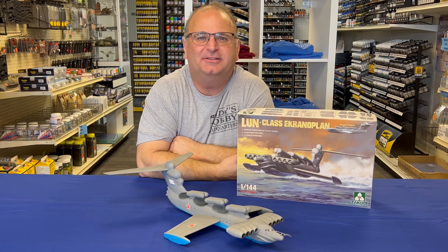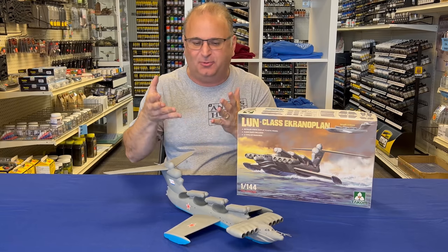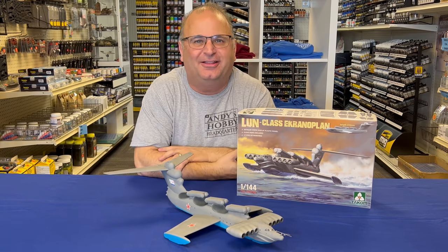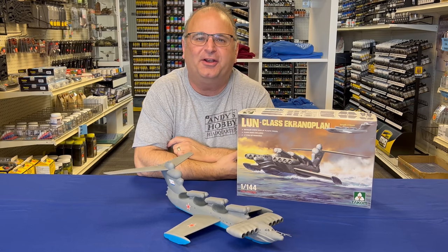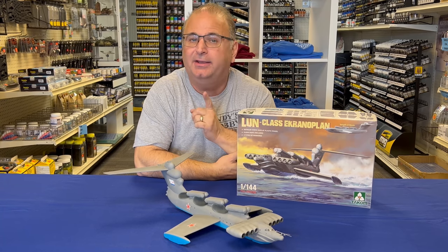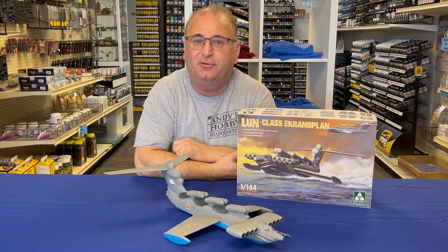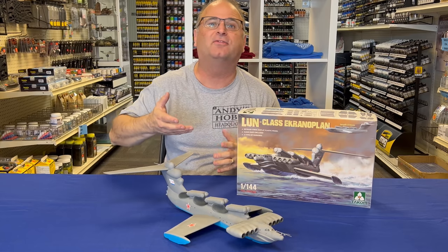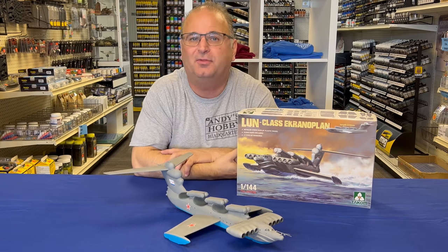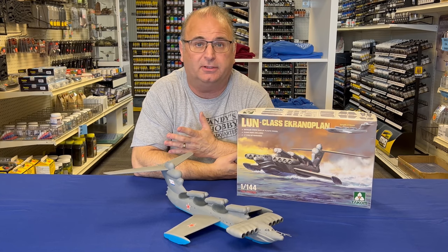Hi everyone, it's Andy from Hobby Headquarters, and today's video will be building this strange, crazy, weird, exotic — a million other adjectives — aircraft. This is the TACOM 144-scale Lund class Ekranoplan, and we do have to call it an aircraft because it's actually not an airplane. It's a ground-effect vehicle, so it's designed not to really fly high up in the air. It's designed to fly just a few feet above the water, but much faster than even a high-speed boat would be able to go.